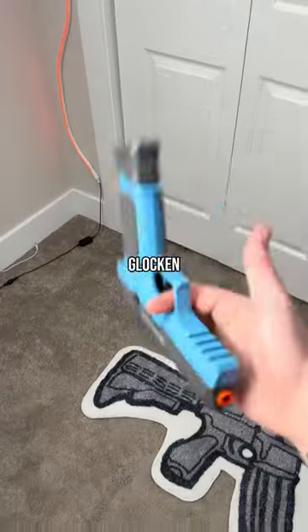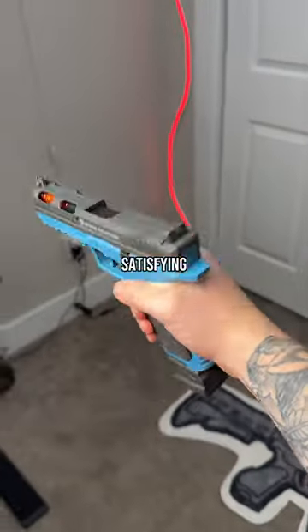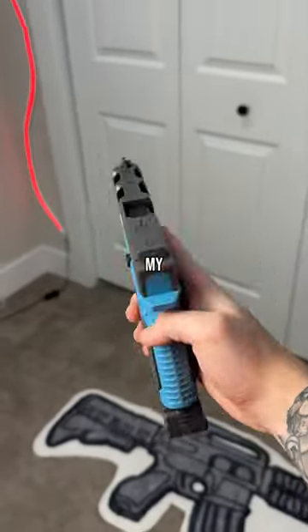Lastly, there's the Glock and Striker model, which have everything the last two had, but overall the most satisfying fidget functions and coolest looks in my opinion.